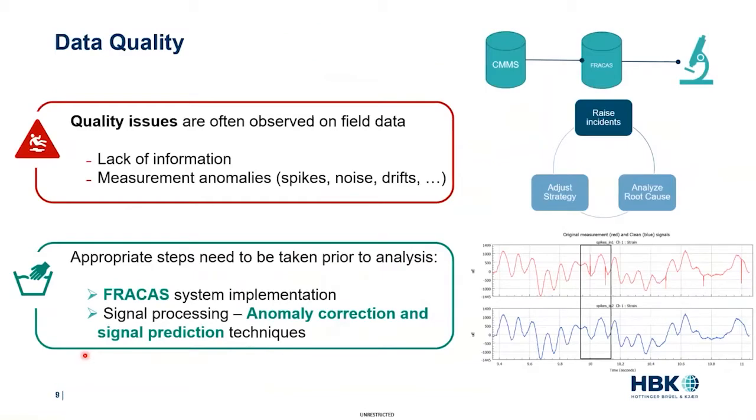Using data from the field raises a number of challenges, and the first is data quality. Before doing any analysis, always ensure a first pass of data cleaning. For example, maintenance data often lacks information — we may know a component was replaced but not what the failure mode was. A FRACAS system is usually a good practice to turn raw data into a clean failure mode database before analysis. For time series measurements, quality issues include spikes, noise, or complete signal loss, where anomaly detection or signal prediction techniques — something ENCODE software is particularly good at — should be applied.